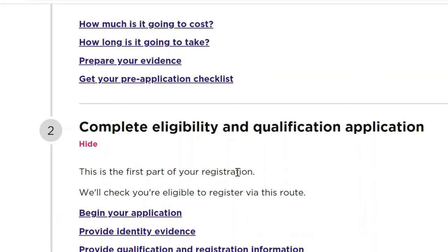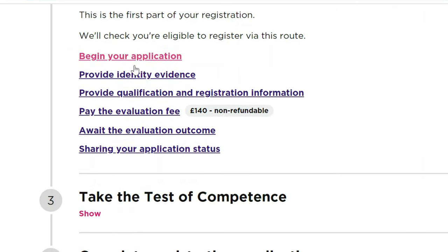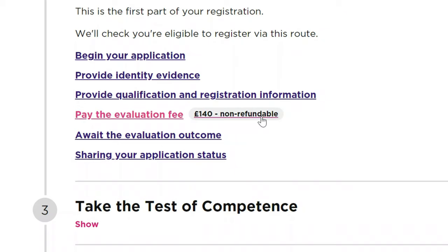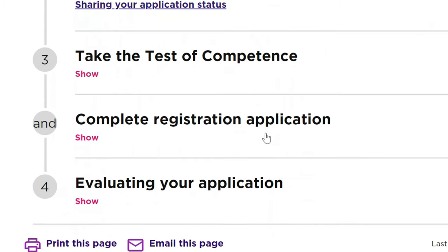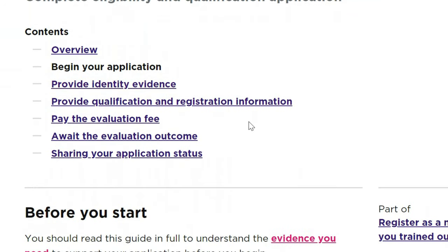This is the first part of your registration — the NMC will check you are eligible to register via this route. When you're ready to start, you begin your application, provide indemnity evidence, provide qualification and registration information, and pay the evaluation fee. This evaluation fee is not refundable because it creates a comparability certificate showing how your qualification compares to a UK qualification. After that, you await the outcome and share your application status.